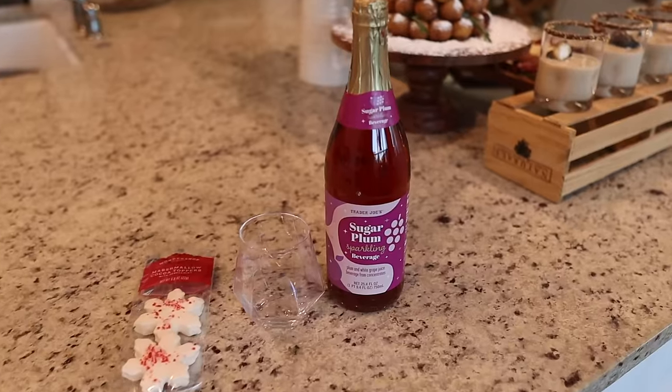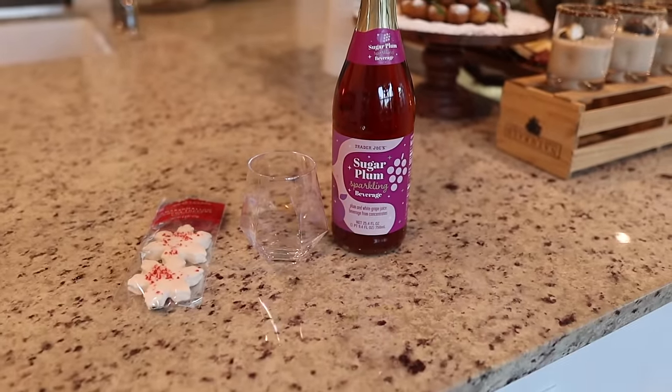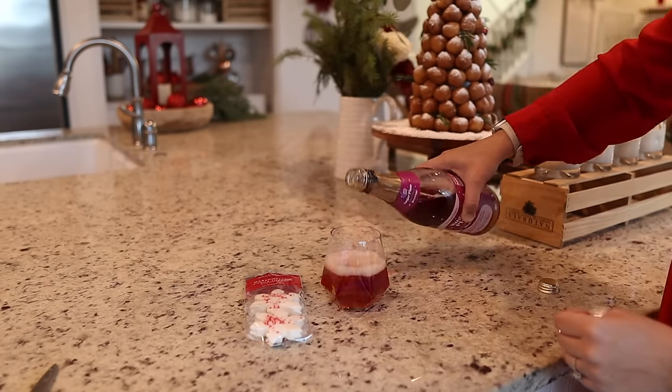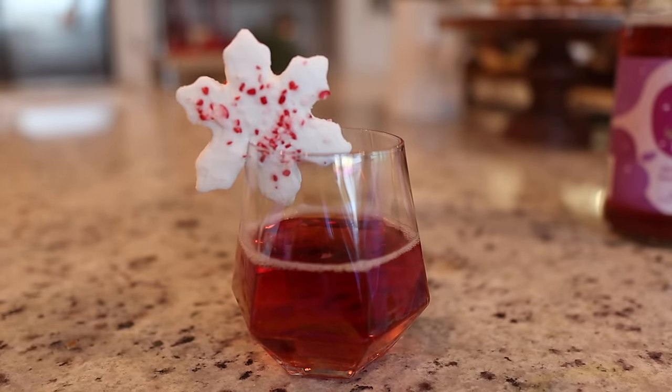For the kids' Christmas mocktail — Trader Joe's has this sugar plum sparkling juice, called a sparkling beverage, but I'm pretty sure it's just sparkling juice. I'm just pouring that in a cup and topping it with these really cute marshmallows, also found from Target. Alright, we have to taste test the drink. Oh my gosh, that is delicious! It's so simple — obviously if you like Bailey's you're going to like it. There's not really much added to the actual drink, but the stuff around the rim just makes it taste so good, and the marshmallow is just a really fun touch.